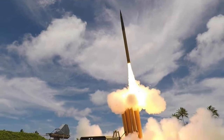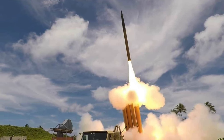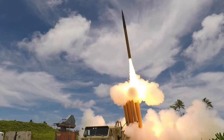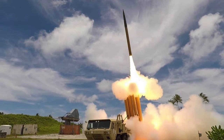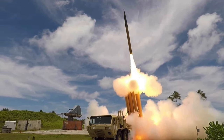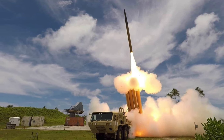The AN/TPY-2 possesses a range of 2,900 miles or 4,700 km. It has two modes: one to detect ballistic missiles as they rise, and another that can guide interceptors towards a descending warhead. Since the radar uses X-band frequency and narrow beam widths, it is good at isolating smaller objects such as a warhead versus space debris.